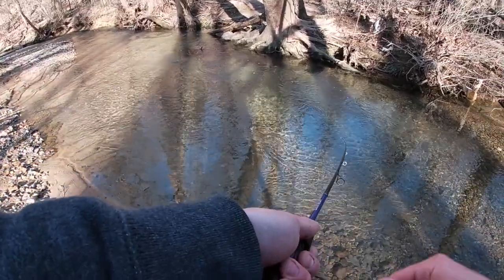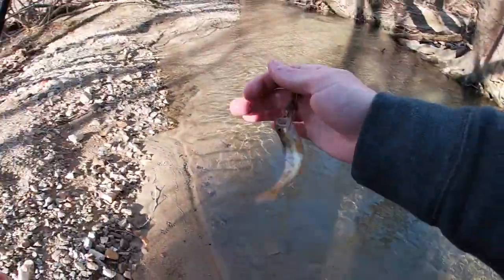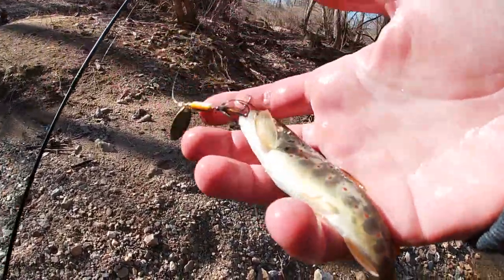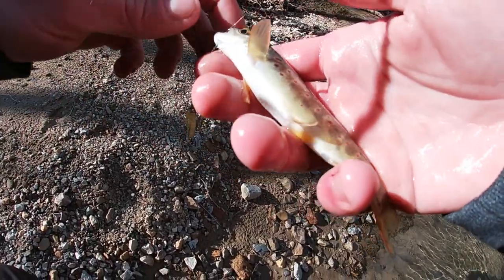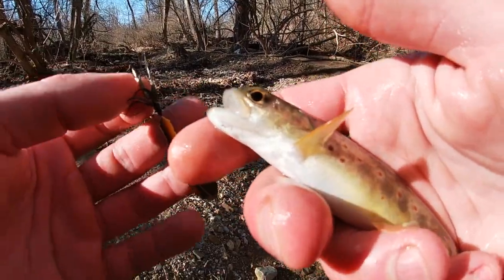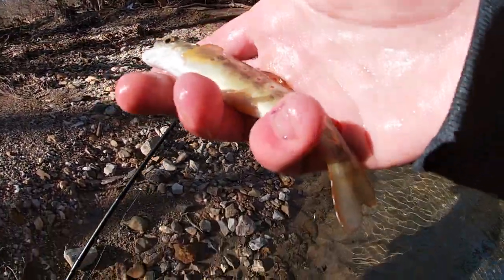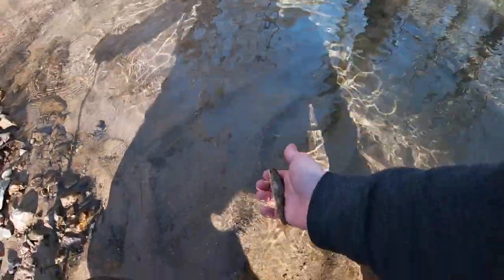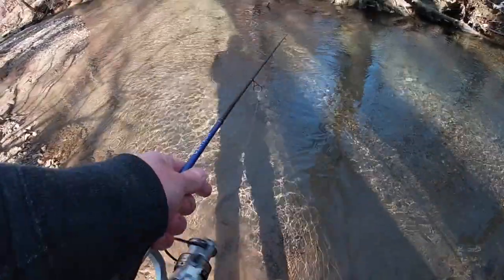Oh there we go — never mind! Here we go, second one of the day. This is the smallest trout I've caught in a while — look at that, what a beautiful little fish. When you're handling a wild trout, always make sure your hands are wet. That hook just slid right out. I want to make sure you're gentle when handling these fish. Let's get him back — see you dude, what a beautiful little fish.